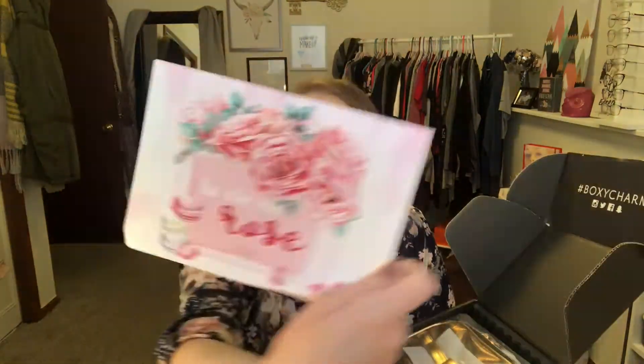This little thing here says 'La Vie en Rose' — Boxy Looks — and then it has all the products listed here. I'm still not seeing the little code that tells me exactly which box I got. If you know where it is, let me know and I'll let you guys know in the comments.